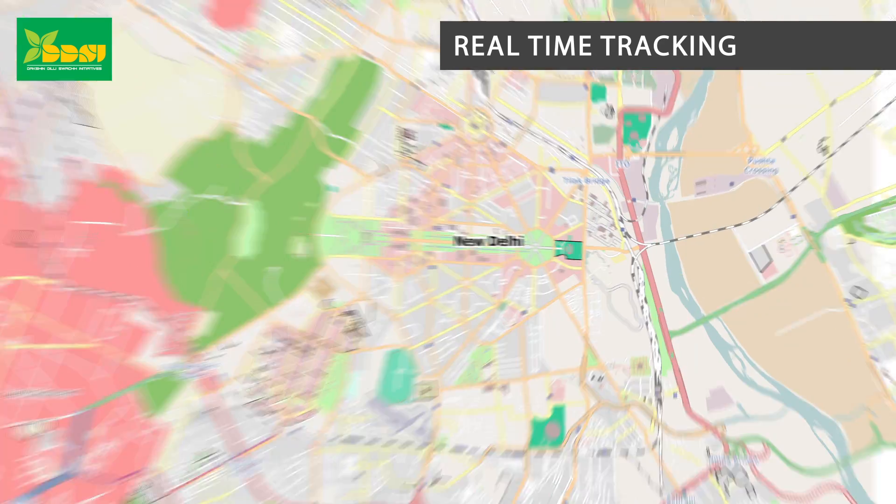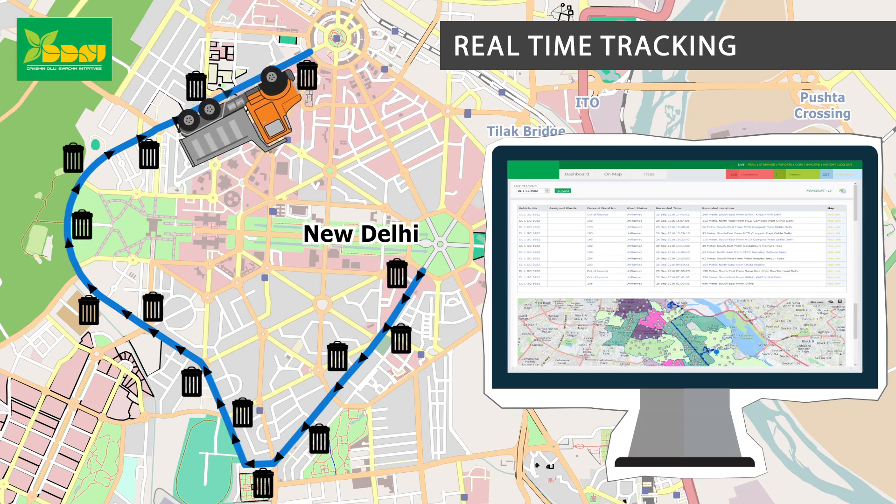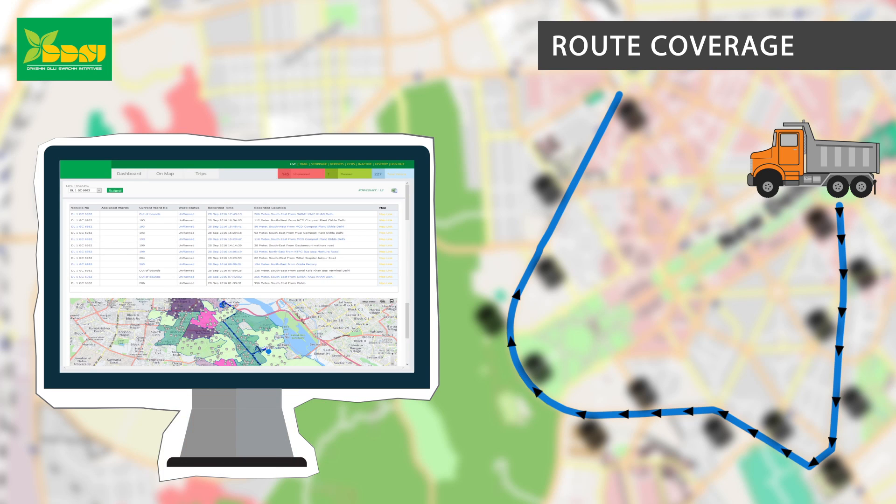Real-time tracking: You would be able to track all waste management vehicles on the map 24-7. Route coverage: You can check the route covered by a vehicle and see any vehicle's route history.